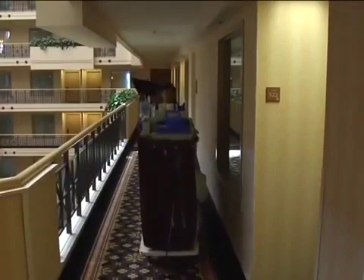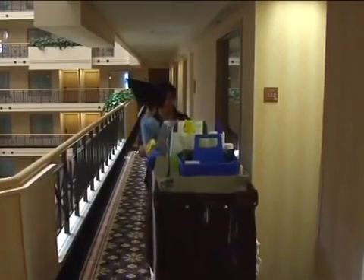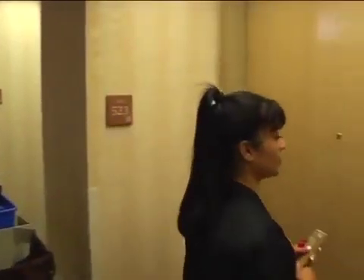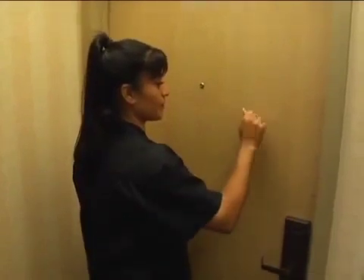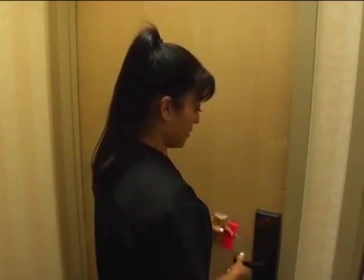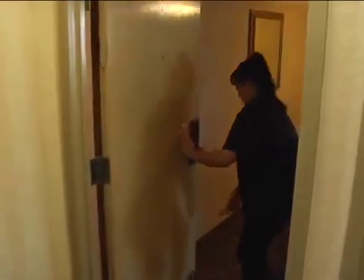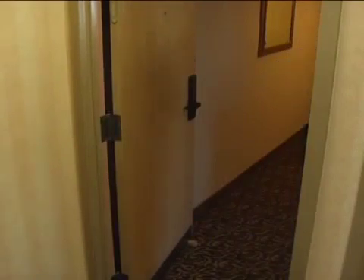Entering the guest room properly helps you avoid disturbing guests and respects their privacy. The basic procedure is to knock three times and announce housekeeping after each knock. Be sure to use your hand to knock, not a key or other sharp object that may damage the door. If there is no answer, knock again, open the door slightly, and announce housekeeping once again before entering. Three knocks gives most guests plenty of time to answer. If the room is vacant, prop the door open and proceed to clean.